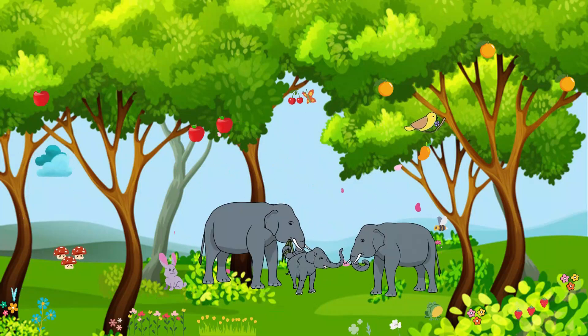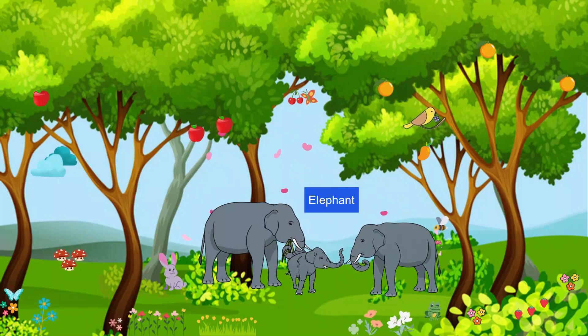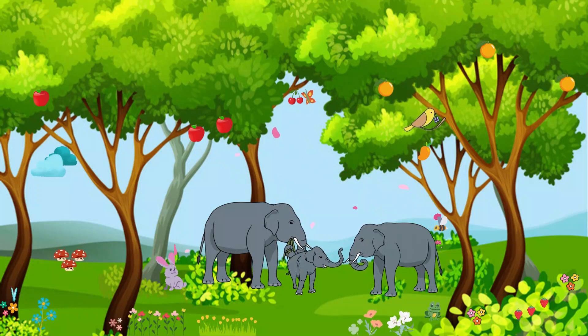In the heart of the jungle, we find the gentle giants — elephants. They're big, strong, and have such kind hearts. Just like you and your family, animals in the jungle also live together and take care of each other.